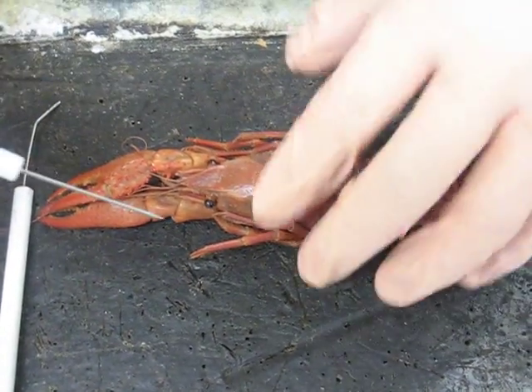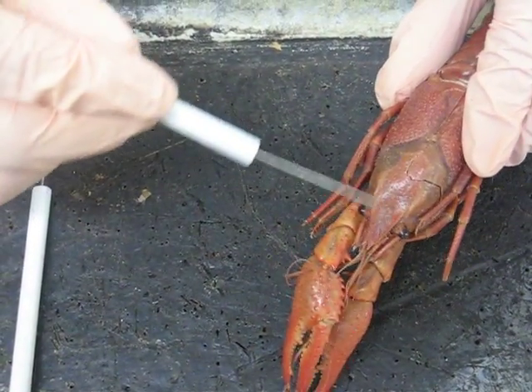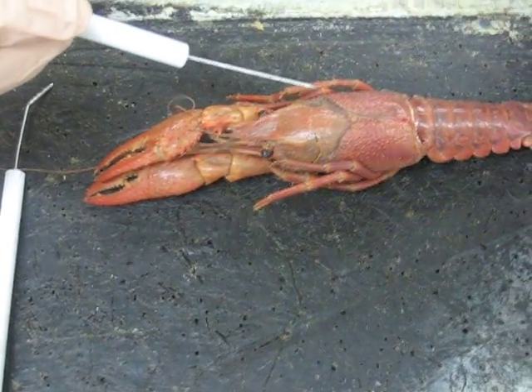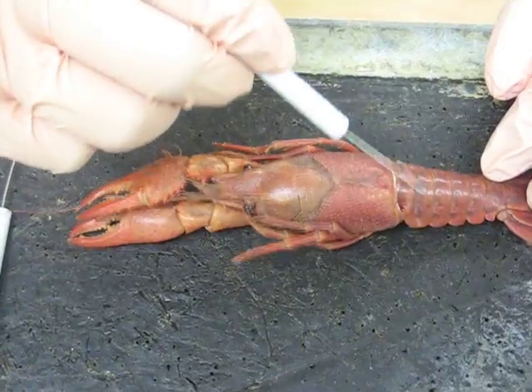Rostrum. Okay, good. Cheliped. One of these. Good.